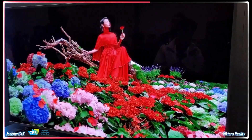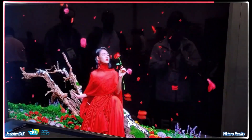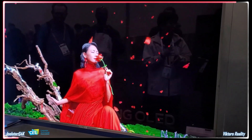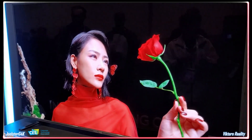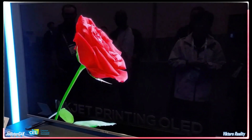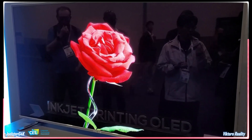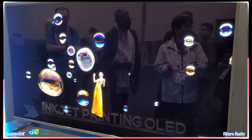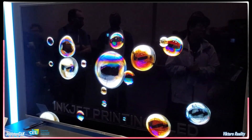Jolster asked whether this inkjet printing technology lasts longer or has less burn-in than regular OLEDs, and the TCL rep confirmed there are still things to overcome — hence the three-year waiting period. Although the rep couldn't confirm any brightness levels, from what we can see it looks amazing, very bright and inky. This truly looks next-gen.